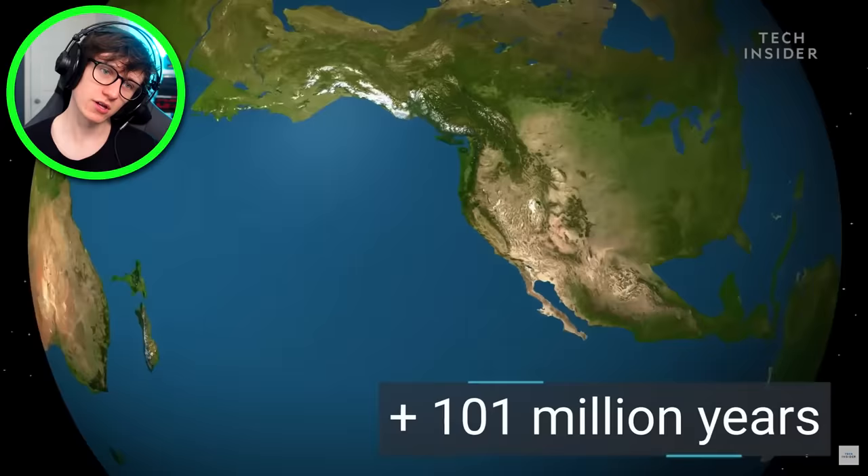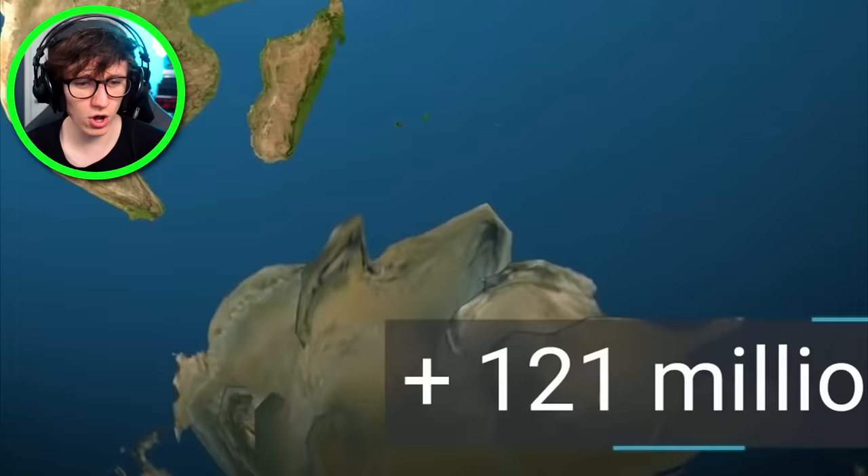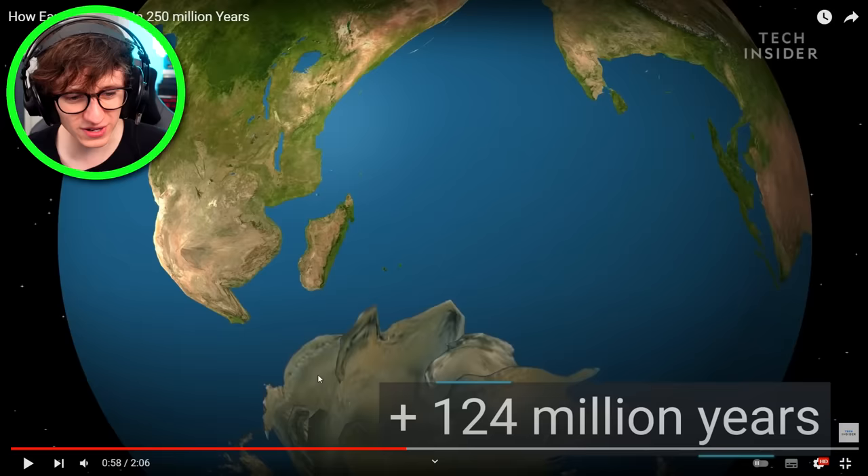Look at Alaska and Russia — it's just breaking apart and off they go. What has happened to Antarctica? It looks like old mushroom soup. It's on a mission — off he goes.